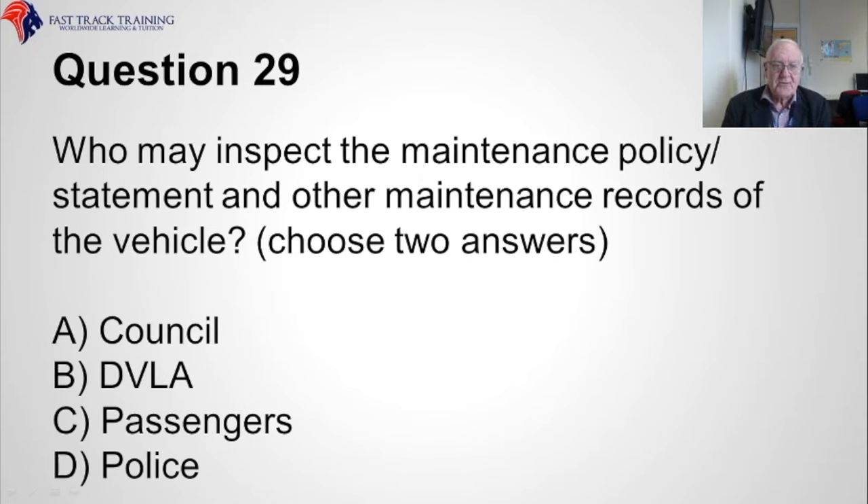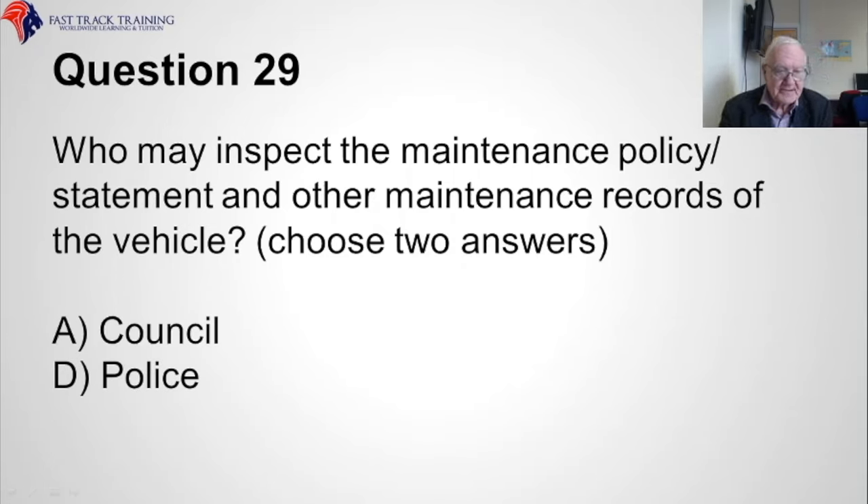Question twenty-nine. Who may inspect the maintenance policy statement and other maintenance records of the vehicle? Choose two answers. A, the council, B, the DVLA, C, the passengers, or D, the police? The correct answers are A, the council, and D, the police.